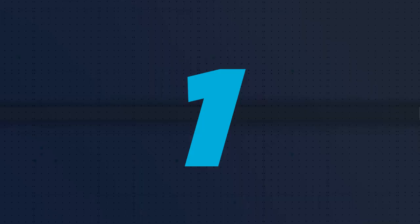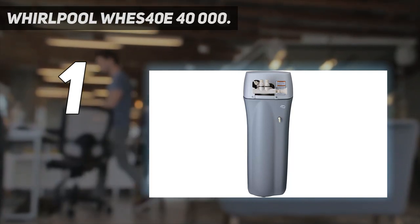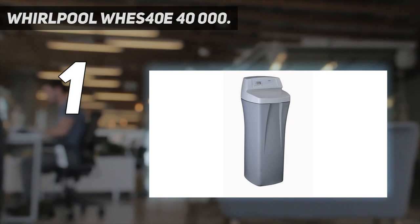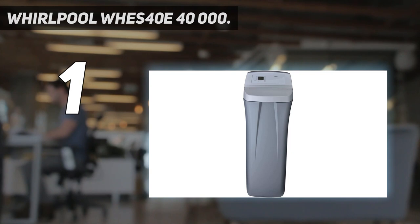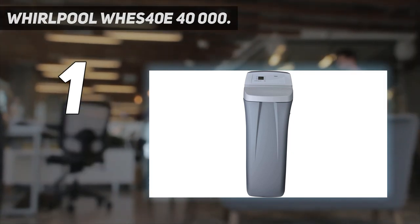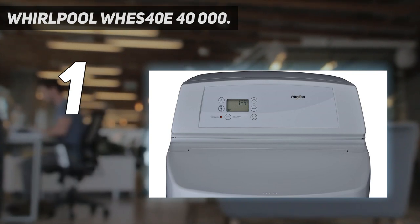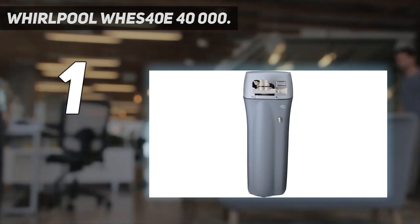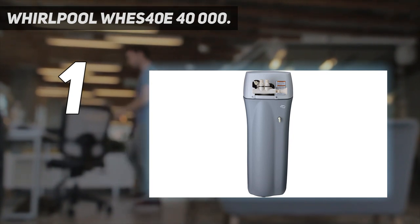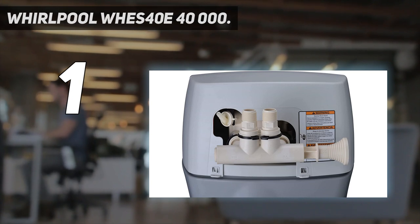And number 1: Whirlpool WHES 40E 40,000 Grain Water Softener. Don't continue to replace faucets, dishwashers, and other water-based fixtures or appliances due to the premature wear and tear caused by hard water. Install this single-tank salt-based water softener by Whirlpool and immediately improve the quality of the water by removing hard minerals from the water flowing into the home. By treating the problem at the source, the rest of the plumbing isn't exposed to hard water. Keep in mind, however, that a small amount of salt is added to the water during the ion exchange process, and the salt levels must be regularly refilled.